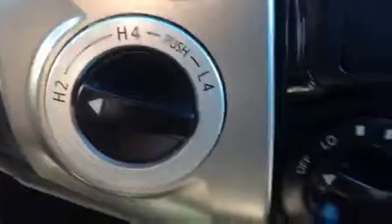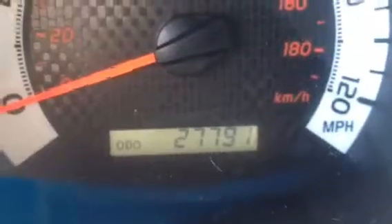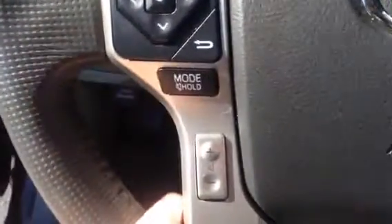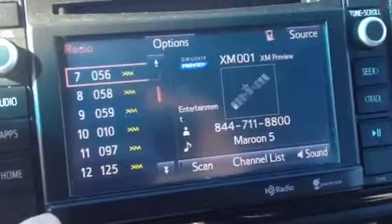Let me crank it up for you and show you the miles — 27,791. It has audio controls on the steering wheel. It has Bluetooth, and you can do Bluetooth streaming on your screen. It has the XM.